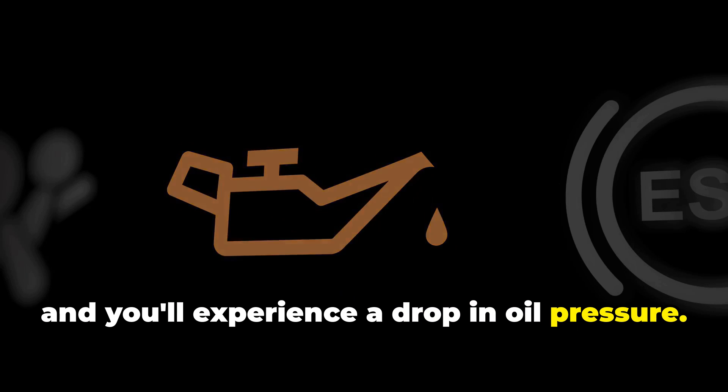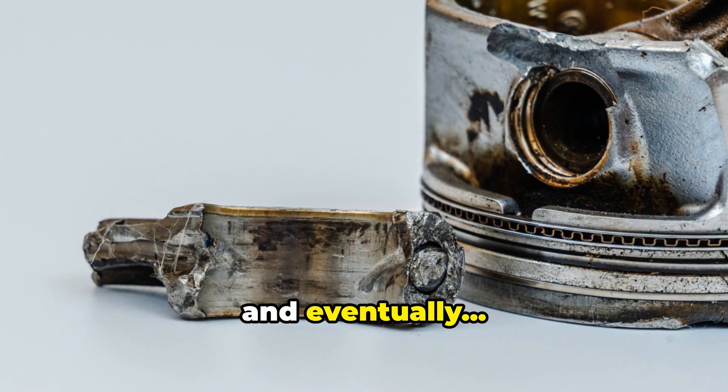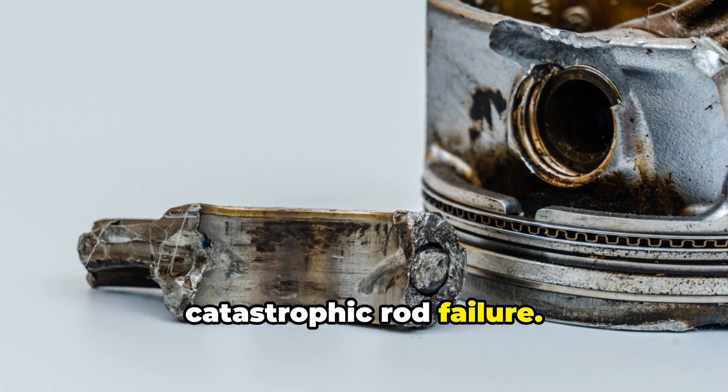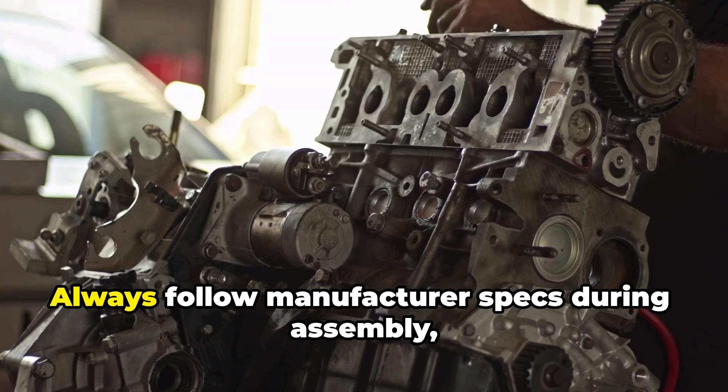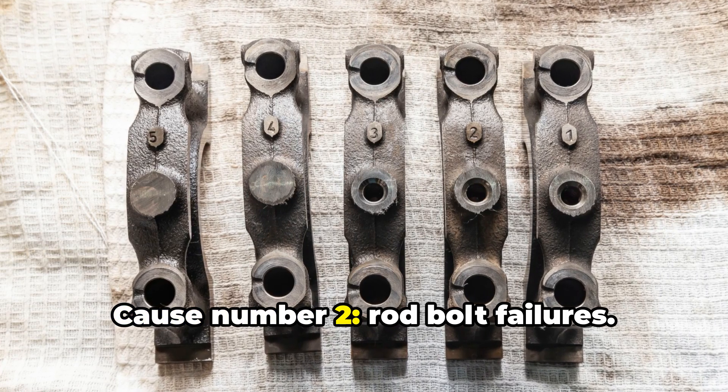Both scenarios result in metal-on-metal contact, heat buildup, and eventually catastrophic rod failure. Always follow manufacturer specs during assembly and pay attention to rod knock sounds.